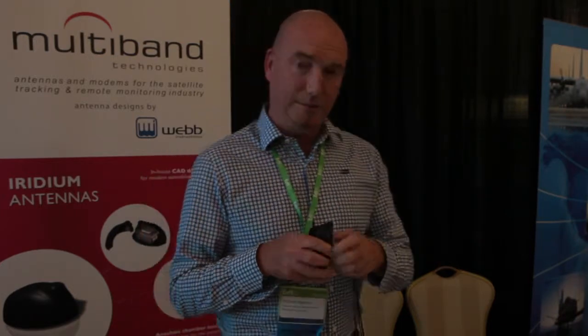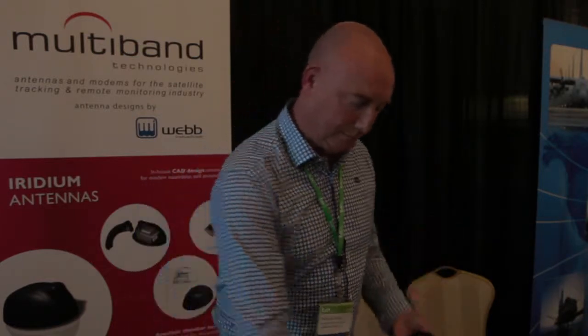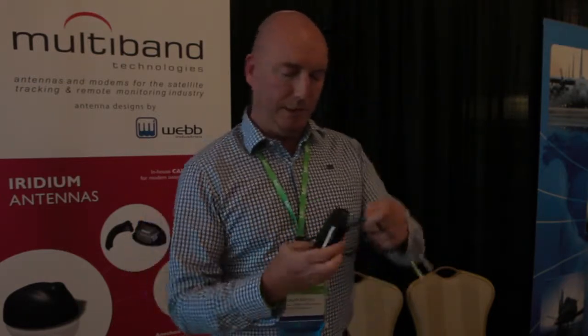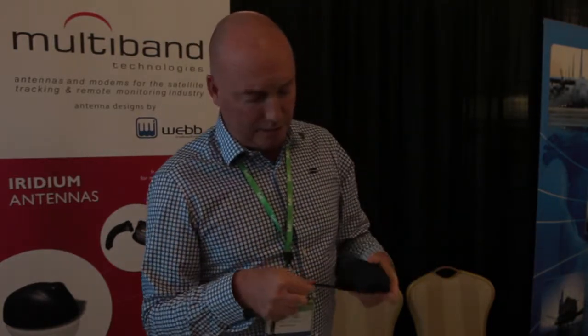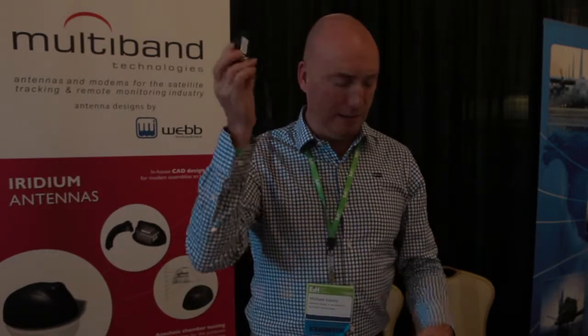The nice thing about this for guys in the M2M business is that if you're only doing a temporary install — as in a trial — you can take the antenna, fit it onto this, and it becomes a magnetic mount antenna. So you can have a side-entry magnetic mount antenna with the same antenna you're going to use in the end install. It allows you to do a temporary install, and then if the client likes it, you take it off and just install it on the roof.